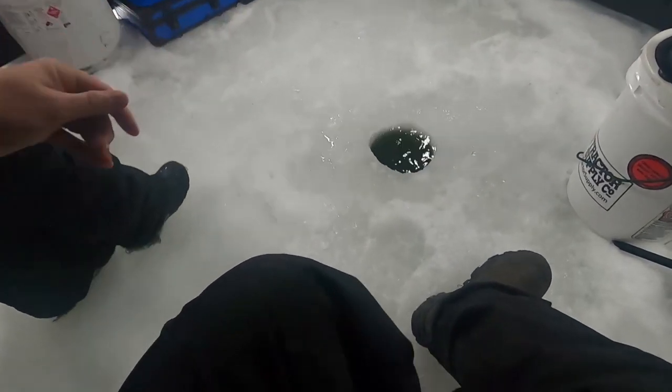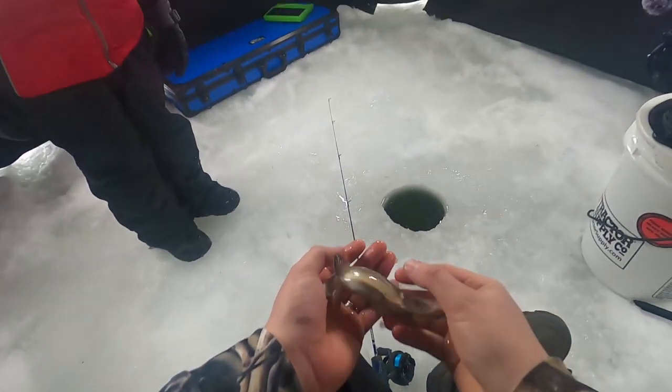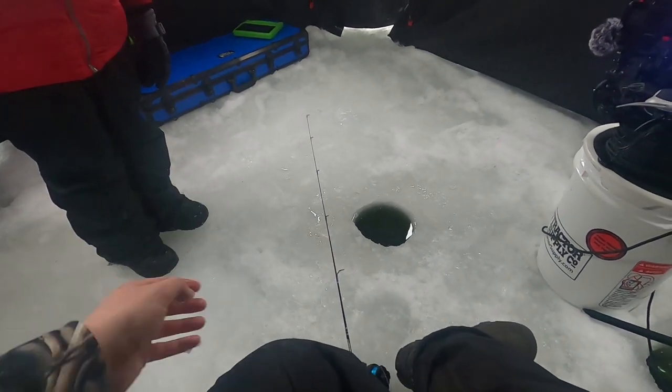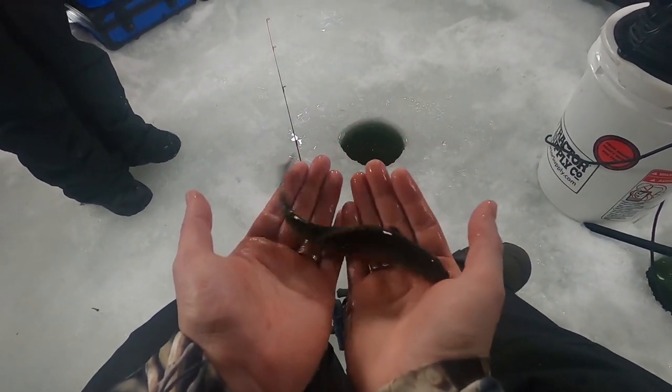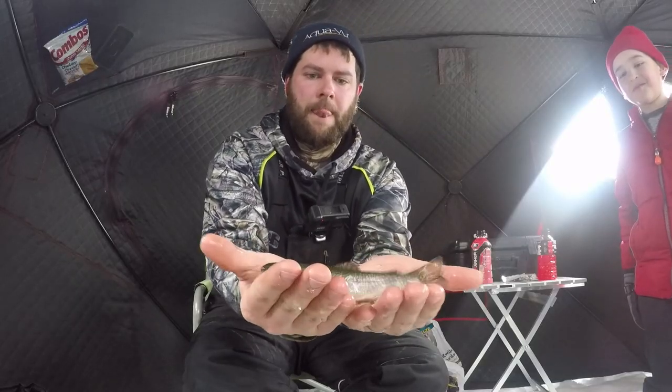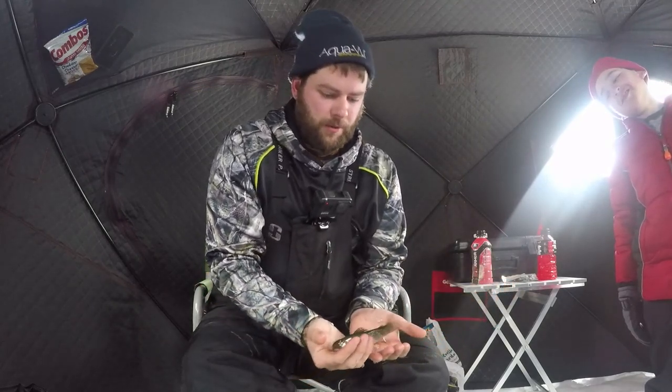Buddy, it worked! Look at that — you taught me how to catch a trout. Getting lessons from a seven-year-old! Look at that little brookie trout. Come on, turn sideways so they can see you. Pretty, pretty cool guys.